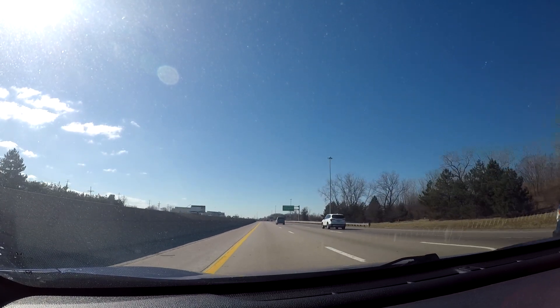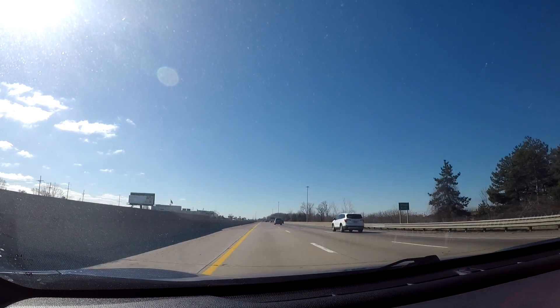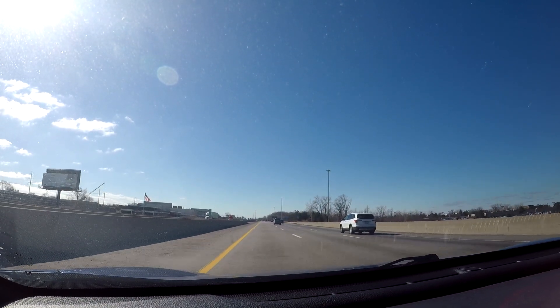If you're coming to Detroit to visit, I hope you have a great time. It's a really cool city — don't let the doomsayers scare you from coming here.